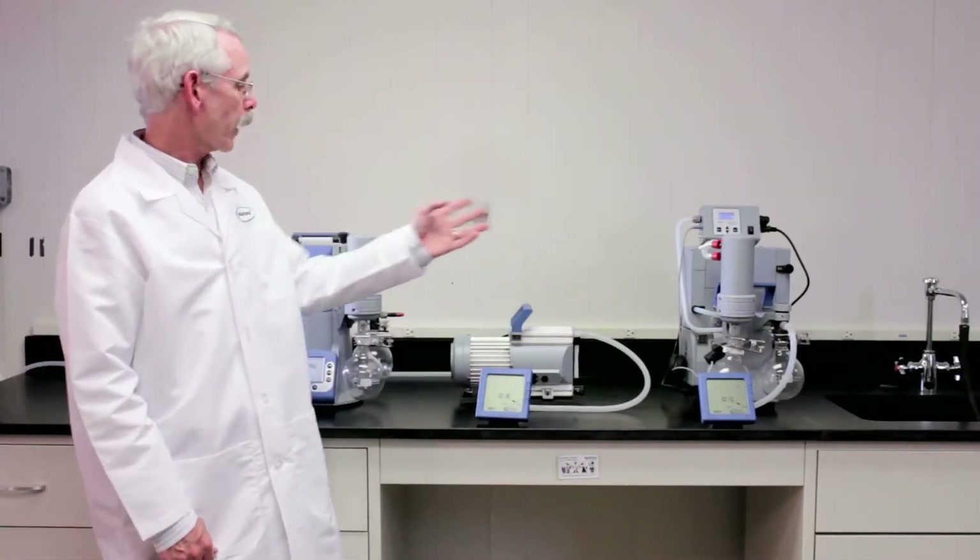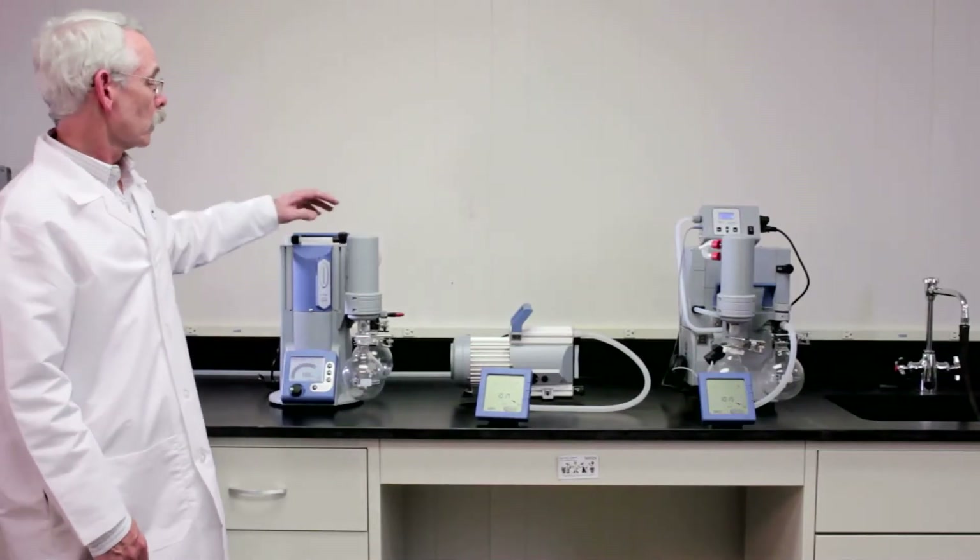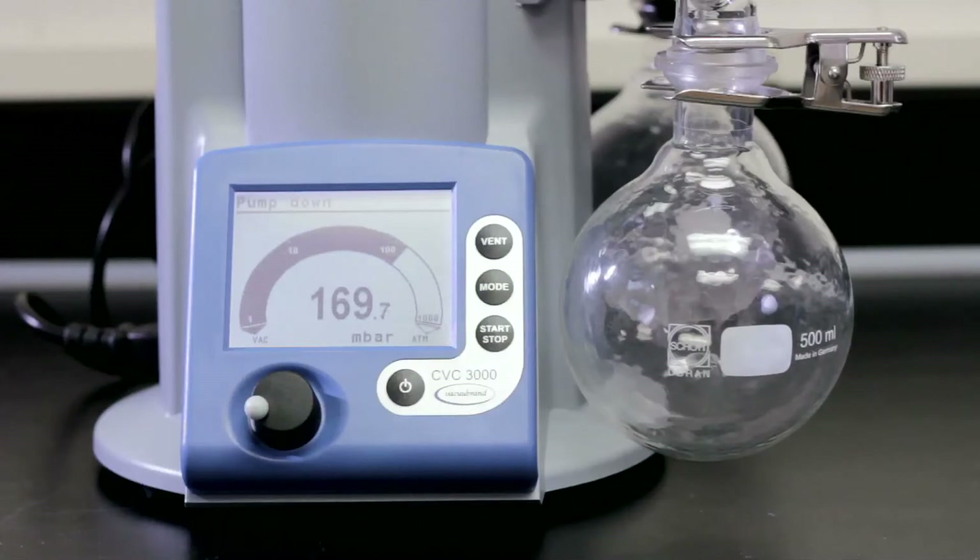Here are three VacuBrand pumps designed for use in a laboratory. The first pump is a PC-3001 Vario. This pump is designed to control complex evaporations in a laboratory even without programming. I'll turn it on so you can hear what it sounds like.